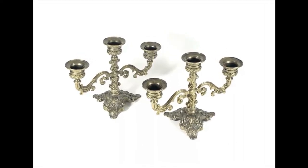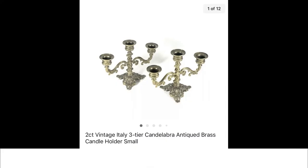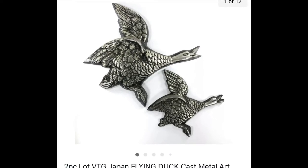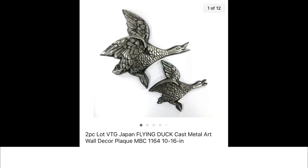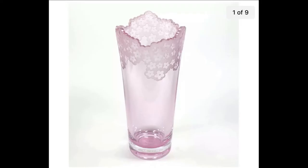I got this two-piece set of made-in-Italy three-tier candelabras — they are brass. Got them at an estate sale, I believe I paid $4 for them and they sold for $29.95 plus shipping. I remember finding these little Japan flying duck wall décor plaques at the Re-Store in Johnson City. I only paid a couple of dollars for them and they sold for $30 plus shipping.